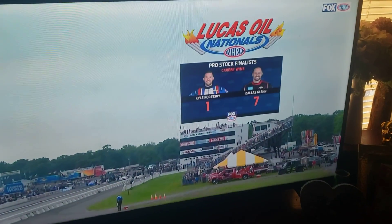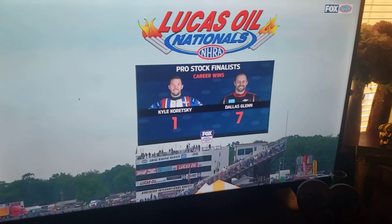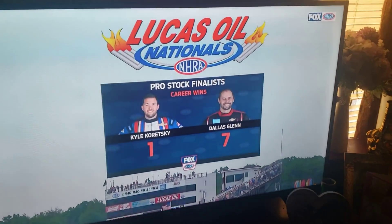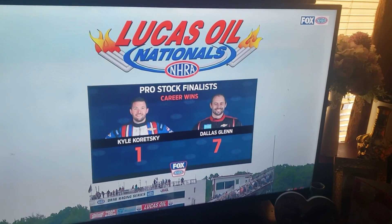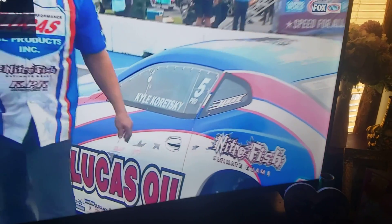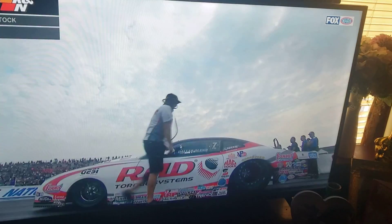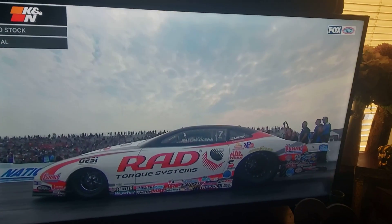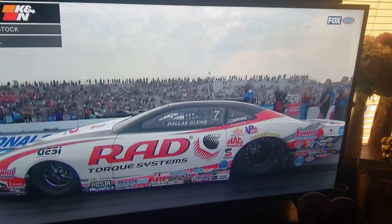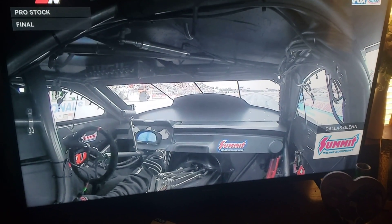And now it is time for the final round of Pro Stock Eliminator. Kyle Koreski has been on one of the finest drives of his career. Dallas Glenn has simply been doing 2023 Dallas Glenn things. Seeking career win eight is Glenn; career win two for Koreski is what he's looking for. They're teammates, but Dallas Glenn has to know that Kyle Koreski is here because he's been able to hole shot his way to this final round. 6.55 the elapsed time for Dallas Glenn coming in, 6.58 the elapsed time for Kyle Koreski.